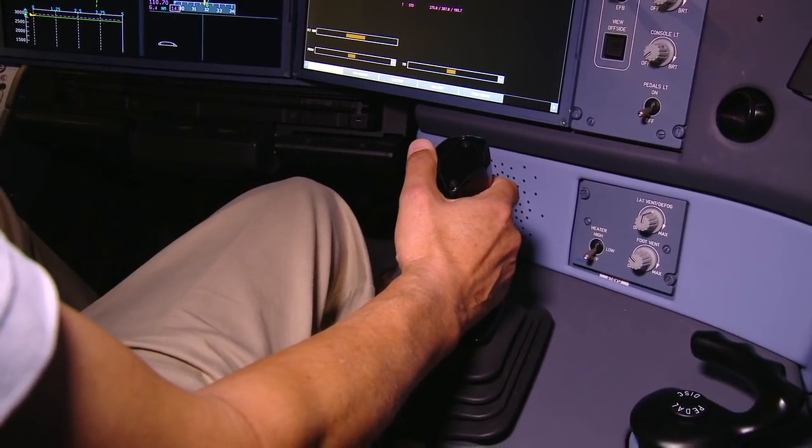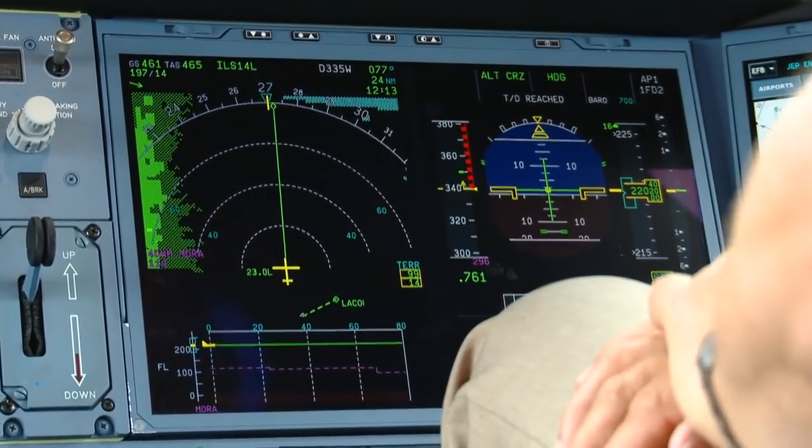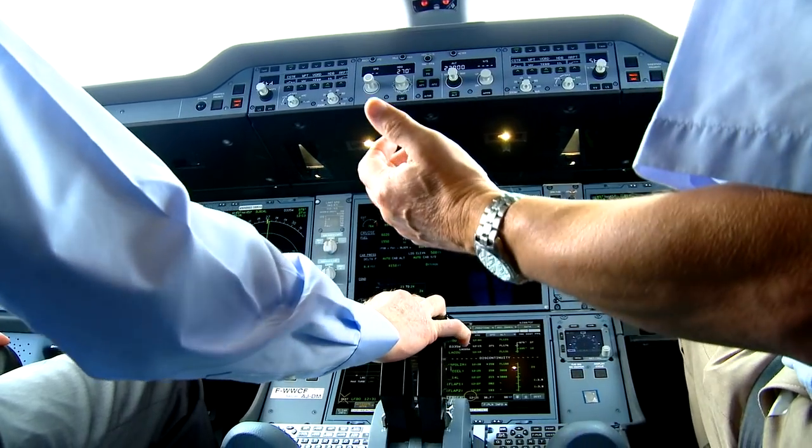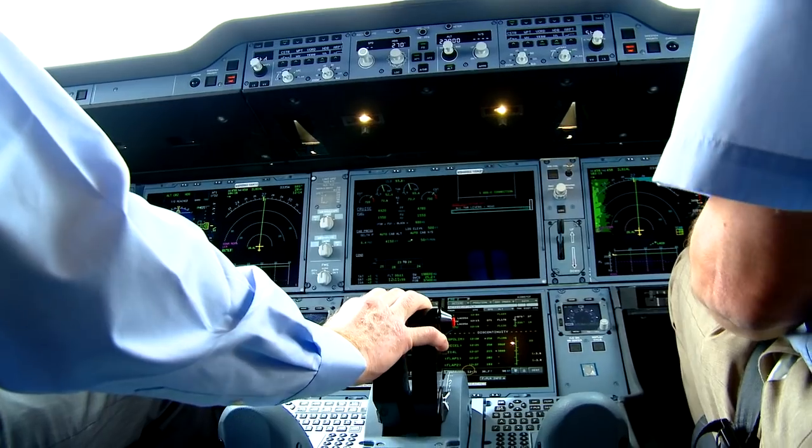Left and right side sticks command the fly-by-wire flight controls, but as with most other fly-by-wire aircraft, they're not interconnected to provide tactile or visual feedback of the other pilot's control inputs.